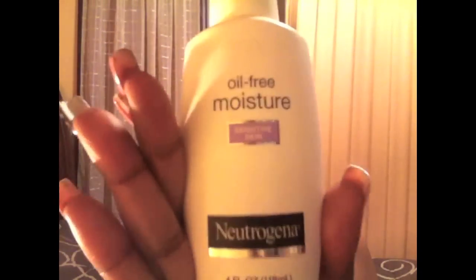For moisturizer, I also use Neutrogena Oil-Free Moisturizer for sensitive skin. That's it — just those two products. I don't use any astringent, I don't use anything else. And as you can see, my skin looks fairly decent. I'm not saying it's perfect, but I don't feel uncomfortable walking outside without makeup. I will go outside without it in a heartbeat because I'm not insecure about my skin — I feel my skin looks nice.